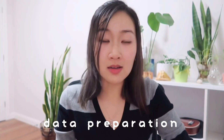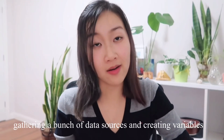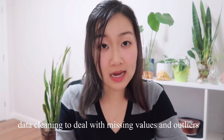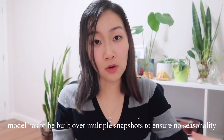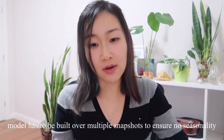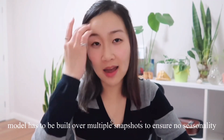Once I've done all my data exploration, data wrangling, and data understanding, I'll move on to data preparation, where I'll spend maybe a couple of weeks gathering a whole bunch of data sources and creating variables. This includes data cleaning, where your variables are going to have missing values or outliers that you have to deal with. A model also has to be built over multiple different snapshots, so I might have to extract the same data over many different time frames to ensure that I have no seasonality in my data — for example, you can't just be looking at transactions over Christmas because that is always going to be the highest point in the year.